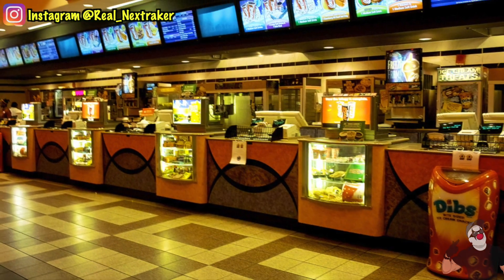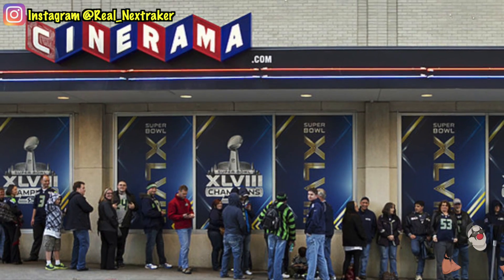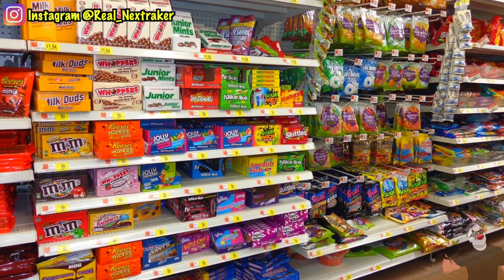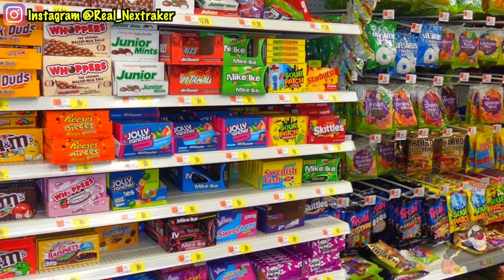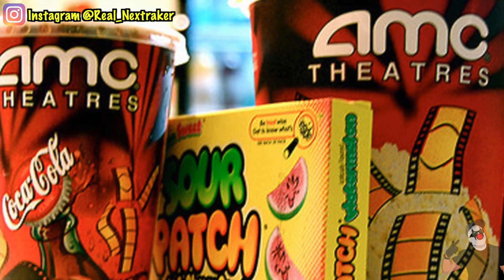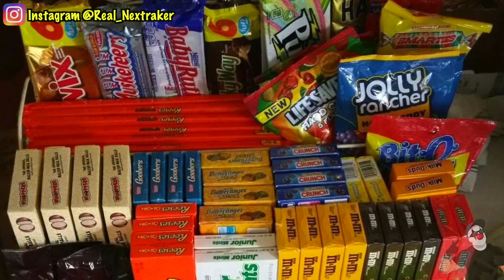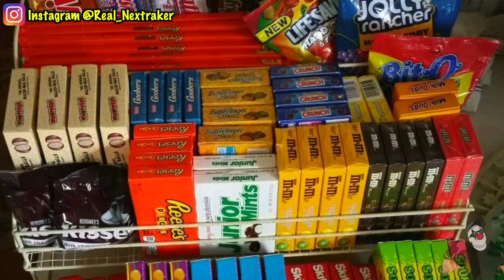Welcome back. In this video I'll be showing you some clever ways to sneak snacks and candy into the movies without getting caught. This video is for those of you who are tired of paying high prices for food at the movies. Why do that when you can buy cheap, good quality snacks, sneak them in, and save some money in the process?